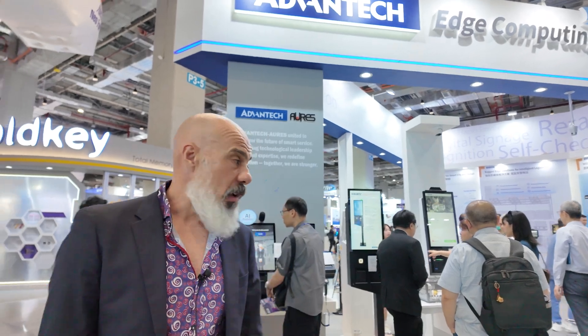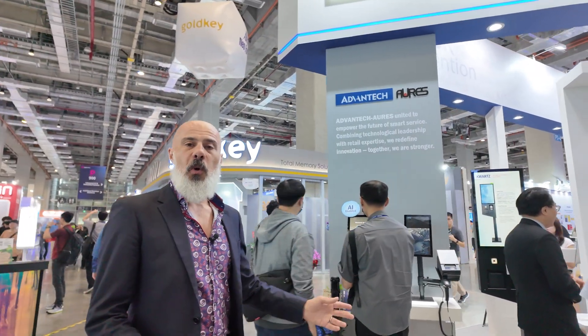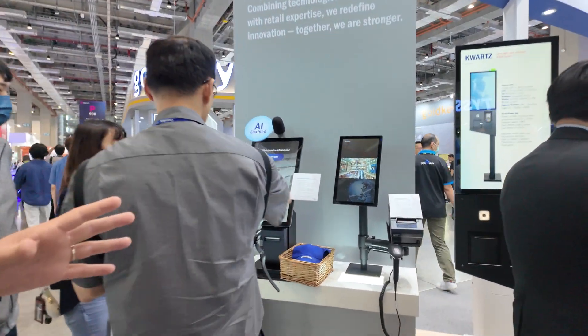Hi everyone, my name is Mirko Konk. I'm a point of sale product manager for Advanteco RS. I'm glad to have you here to introduce our lineup starting from the self-service market.